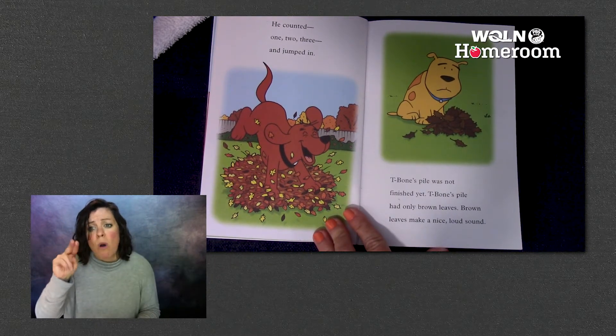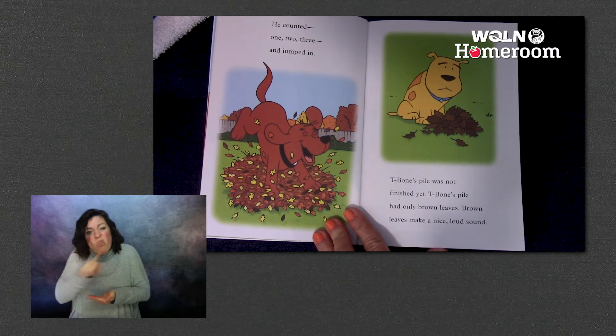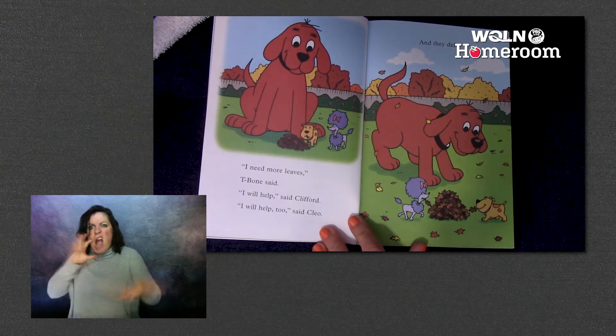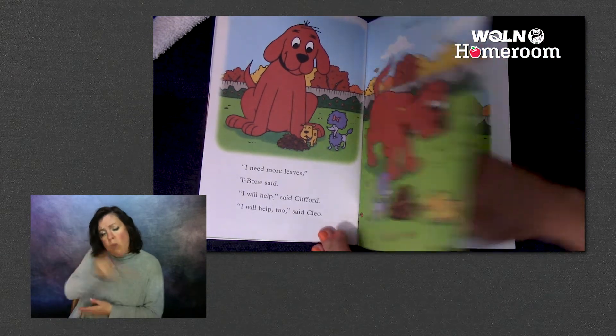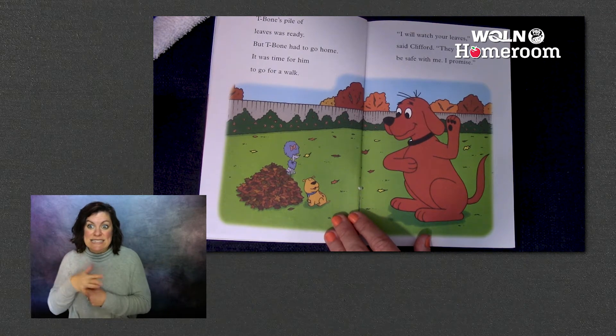T-Bone's pile was not finished yet. T-Bone's pile had only brown leaves. Brown leaves make a nice loud sound. 'I need more leaves,' T-Bone said. 'I will help,' said Clifford. 'I will help too,' said Cleo. And they did. T-Bone's pile of leaves was ready, but T-Bone had to go home.